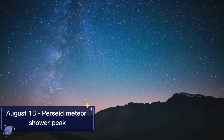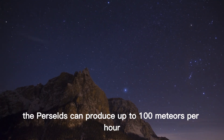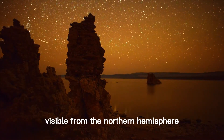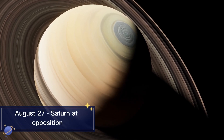August 13th Perseid Meteor Shower Peak. On this night, the Perseids can produce up to 100 meteors per hour. This meteor shower is primarily visible from the Northern Hemisphere, where the radiant is always above the horizon.